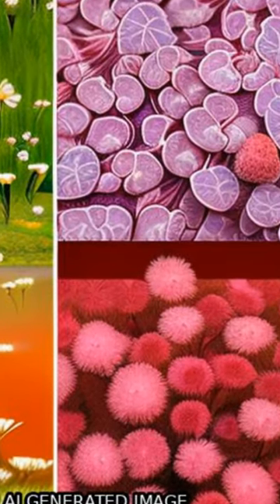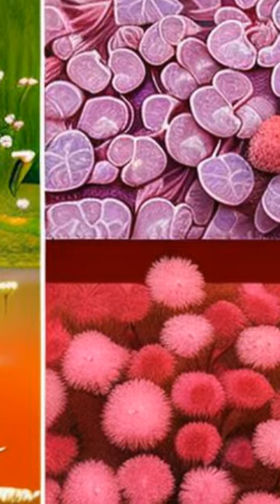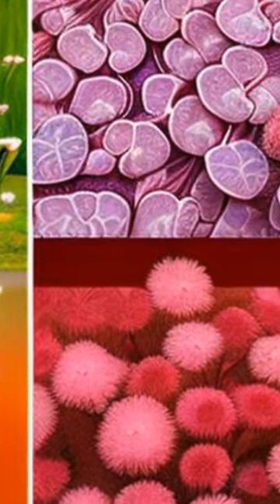Red clover, Trifolium pratense, is an ideal forage crop due to its favorable traits such as conventional breeding improvements and potential for faster progress through genomic methods.